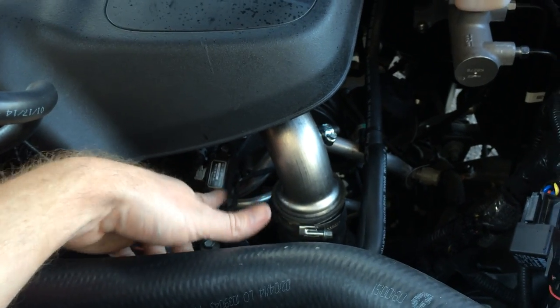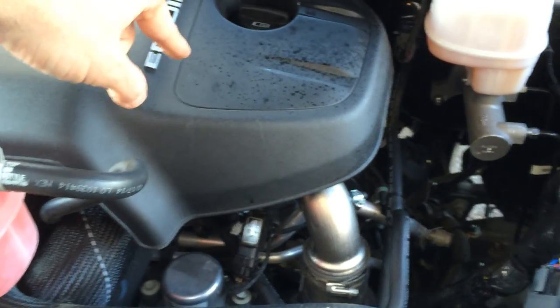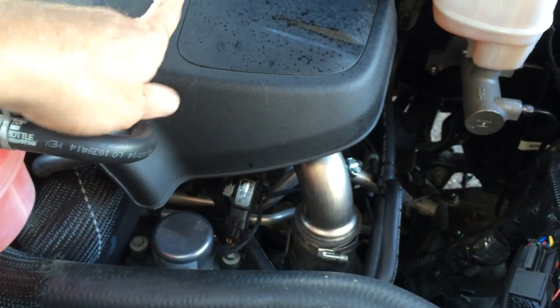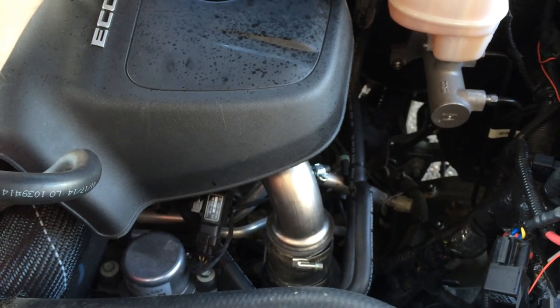The way my new design is going to work is the breather will come out, going into this can here. Then I'm going to use the BMW catch can — both fittings are pointing that way, so one will come in and one will come out — and possibly go back into the original intake. You can see how much sludge — look at that, that one side is completely sludged up. That is coming out of your crankcase breather.